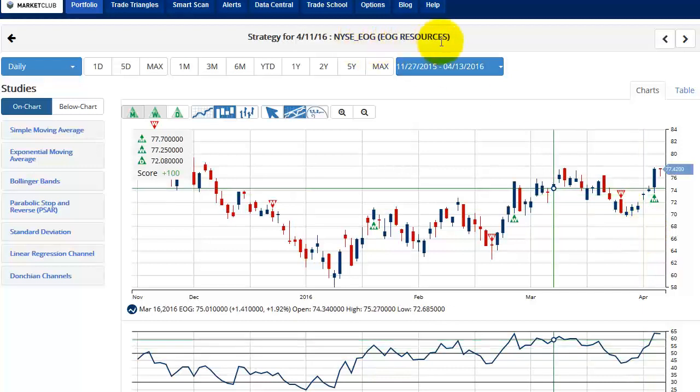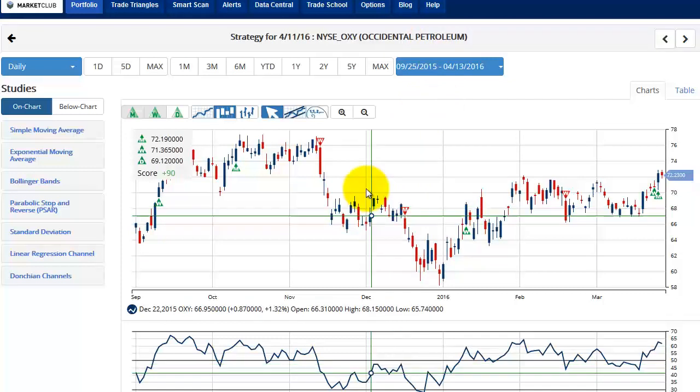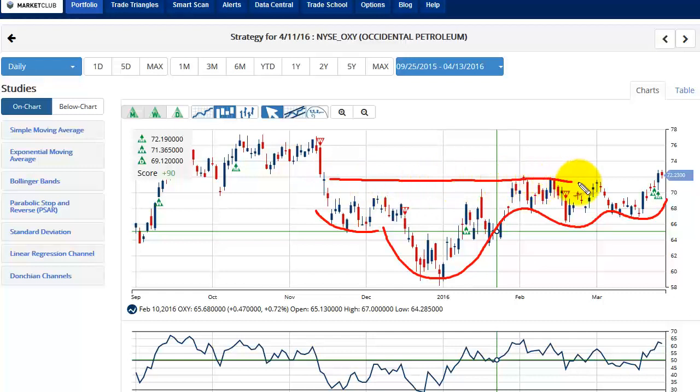That stock is EOG Resources, symbol EOG. Next stock we're looking at is Oxy, Occidental Petroleum — a very well-known stock. You can see this again has built a nice base. You can see how it's just sort of built up over time, tried to go down, and then suddenly we're over this period. Unlike EOG, this market closed over new high ground, looking very good — over the 50 line, looking very positive.